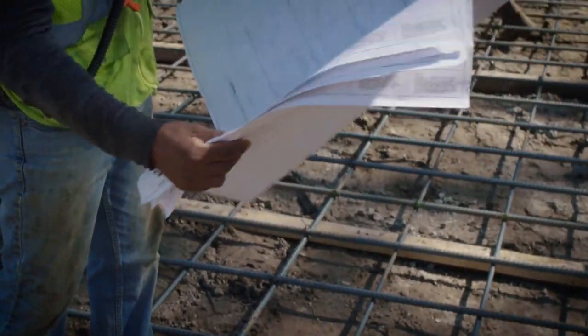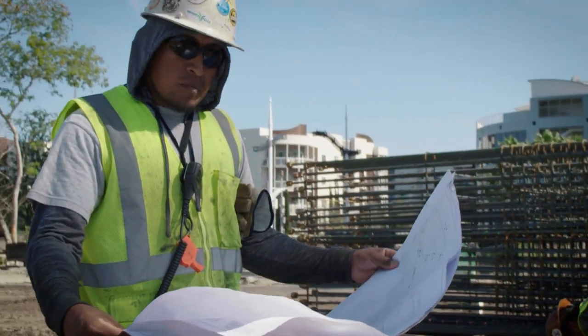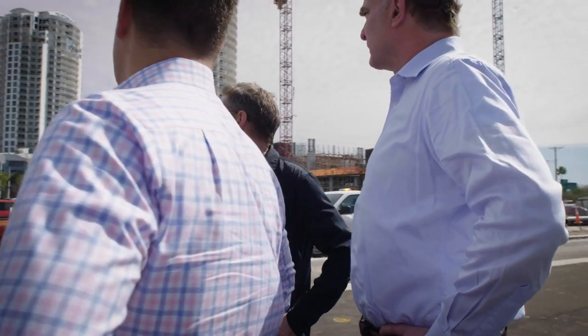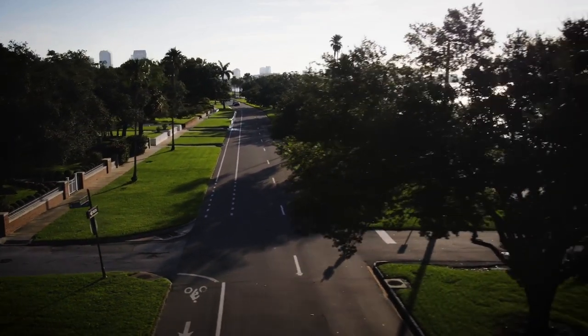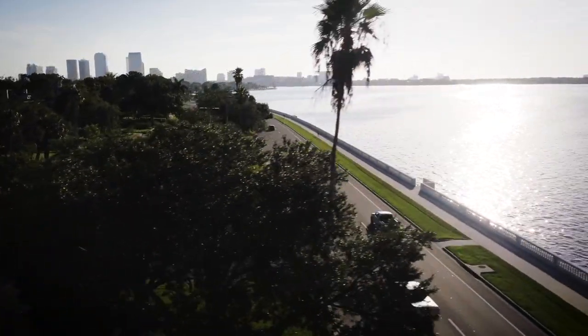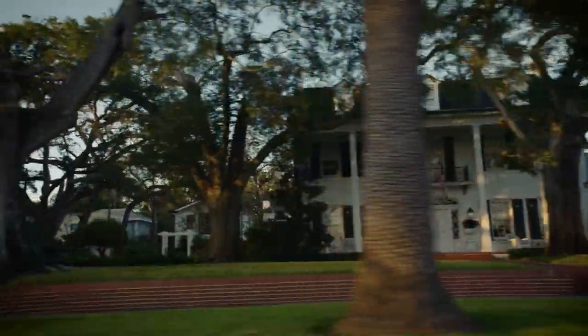Designing an urban environment versus a rural environment is really trying to set the character of a place and the character of a space. For Water Street Tampa, we did a lot of work thinking about Florida, thinking about central Florida, zooming in even further — Hillsborough Bay, Tampa. We did a lot of investigating what it's like to be a citizen, what it's like to be a visitor, what it's like on the ground level walking around in Tampa.